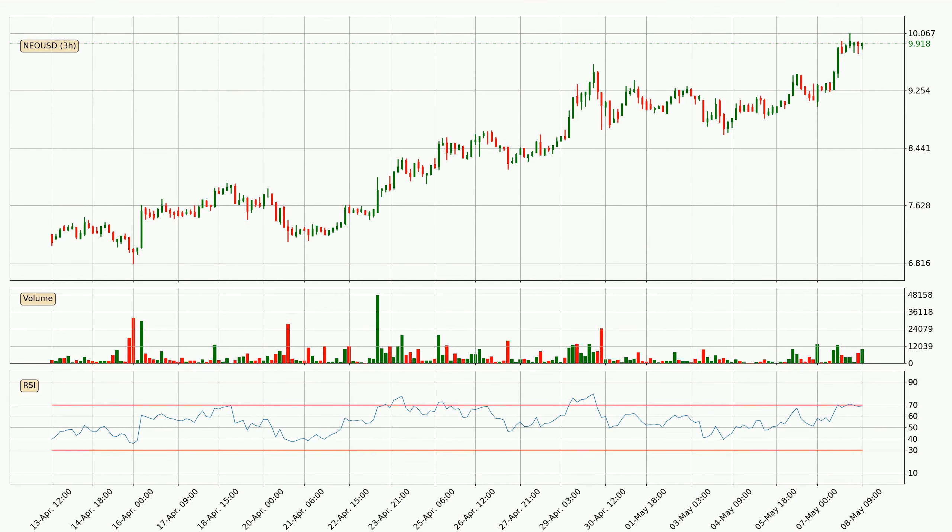Jumping to the three hourly relative strength index, the current three hourly RSI of 69 is located in the upper region, meaning that the price is being overbought and we can expect a comeback or for the price to remain on track for some time.